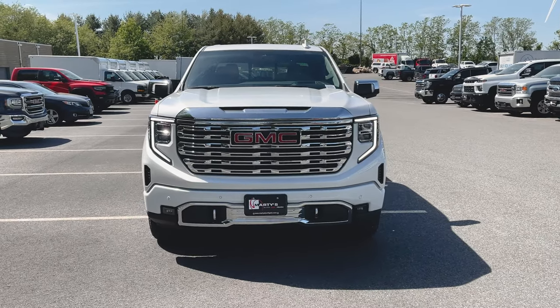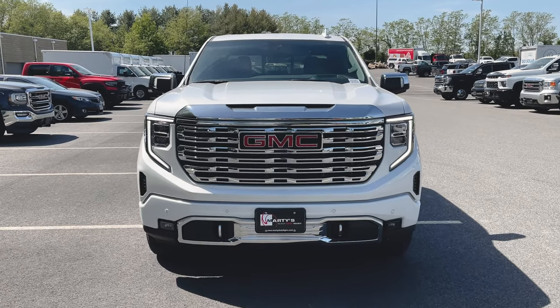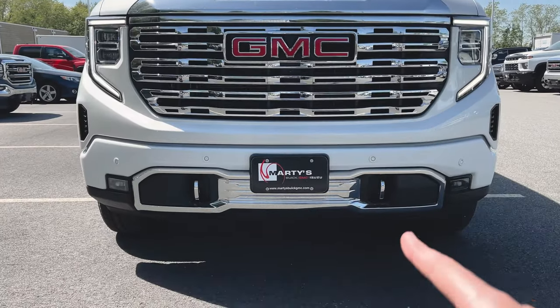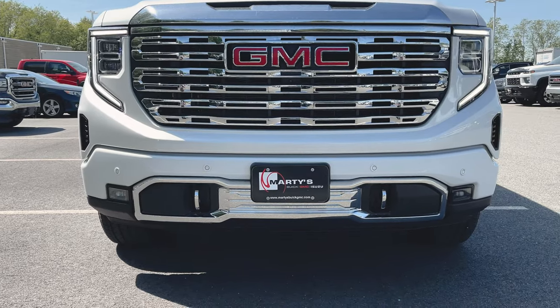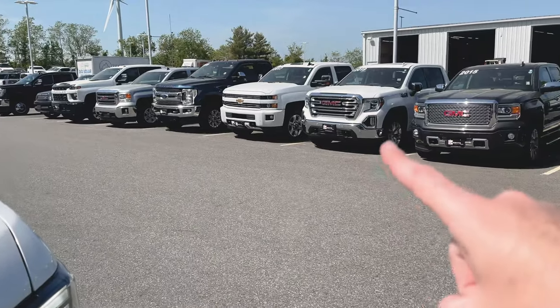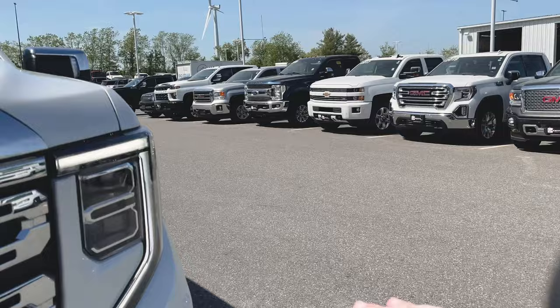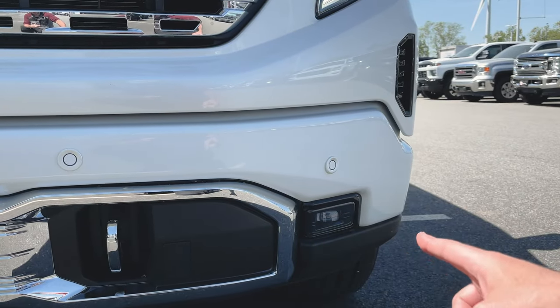We get our first look at the revised Denali grille for the 2022 refresh. We've got the signature LED headlights, the chrome lower valance with chrome tow recovery hooks. You can also see your front parking sensors and fog light positions. You can actually see I've got one of the older trucks right here — that's where the fog light used to be. So that's all been cleaned up on this front end and they put the fog light right down here, that small square.